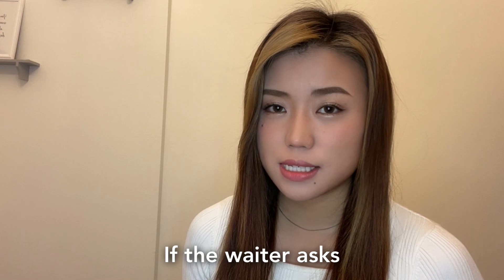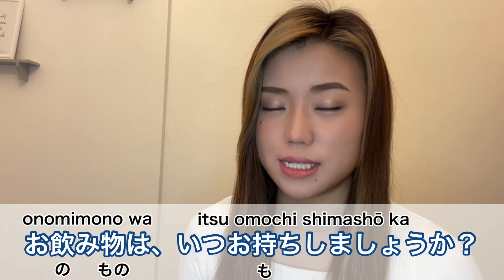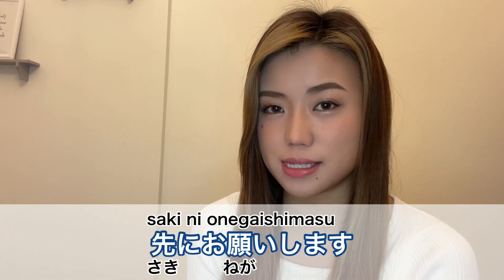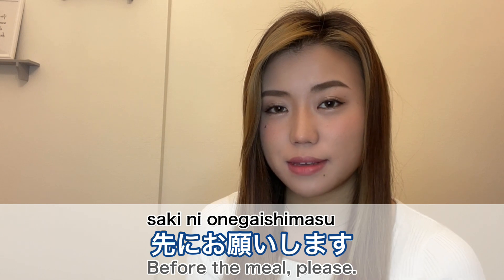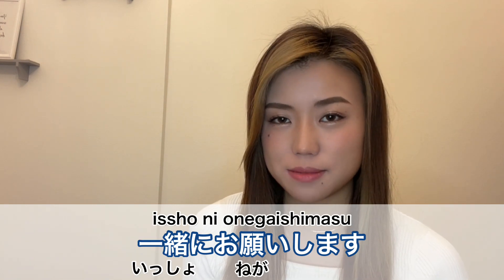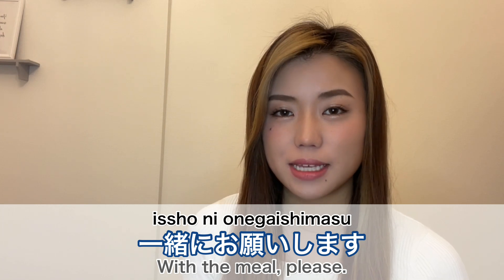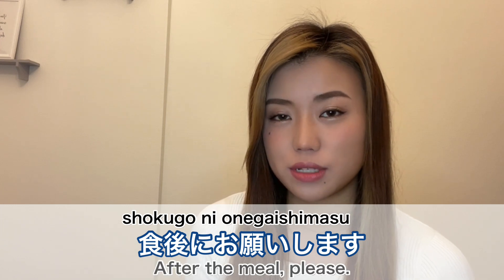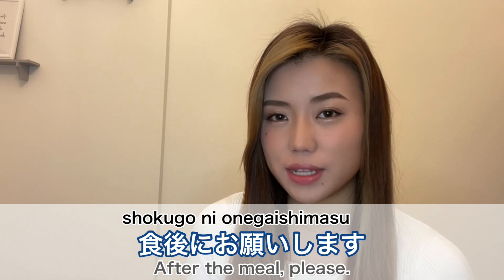If the waiter asks when you would like your drinks, you can say 'Saki ni onegai shimasu' — before the meal please. Or 'Issho ni onegai shimasu' — with the meal please. Or 'Shokugo ni onegai shimasu' — after the meal please.